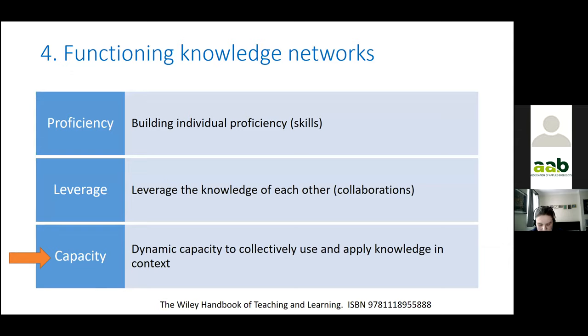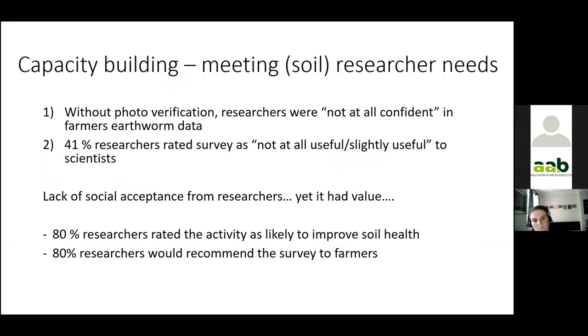It was in this capacity building where I had a total disaster and a complete roadblock — the worst thing that could happen to a scientist happened to me. I faced unexpected hostility from the soil science community from this initiative, so I conducted a questionnaire to find out what they thought was wrong. The problem was that they didn't consider they could trust farmers' data unless there was a photo to verify the information — that's why they didn't think the data was very useful. Nonetheless, they thought it had value and would recommend it to farmers. So instead of moving forwards into natural science experiments, I had to take steps back to adapt the method to meet researchers' needs for capacity building.